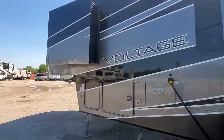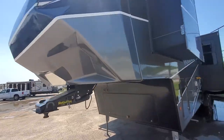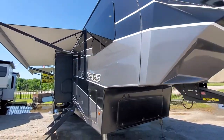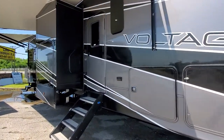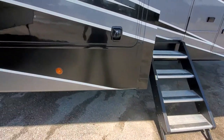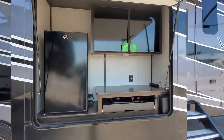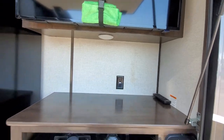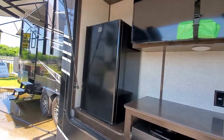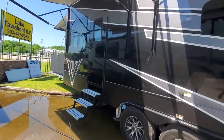It's got the frameless windows. It's got steps that go all the way to the ground here, and something that I don't see too often on a toy hauler — an outside kitchen.